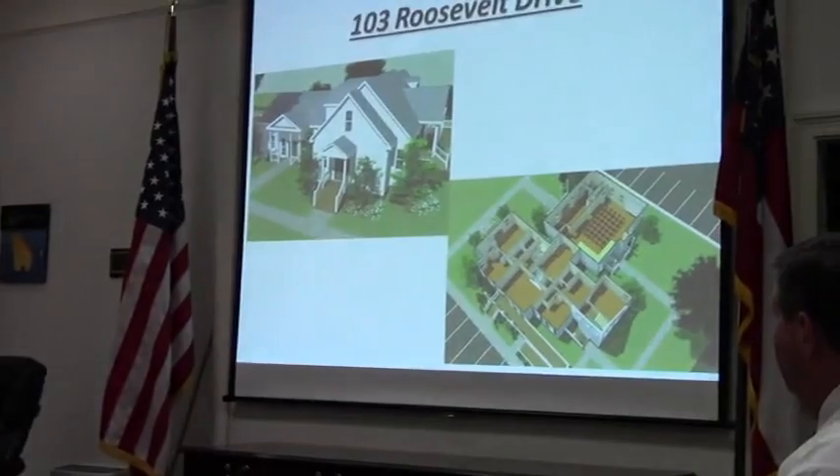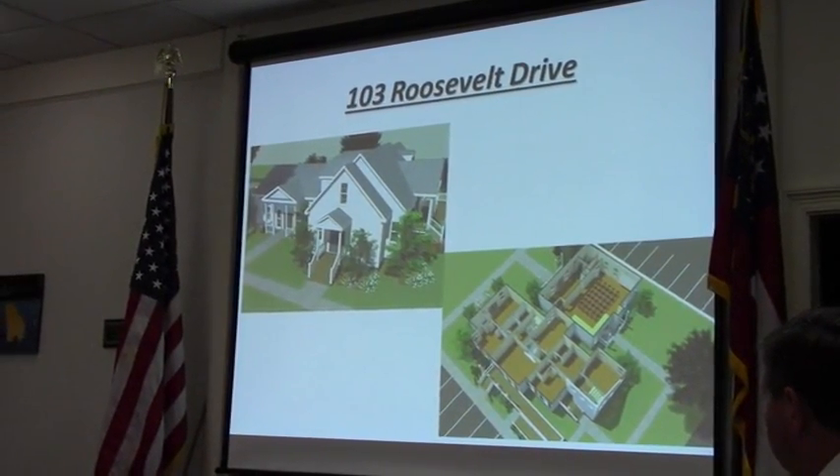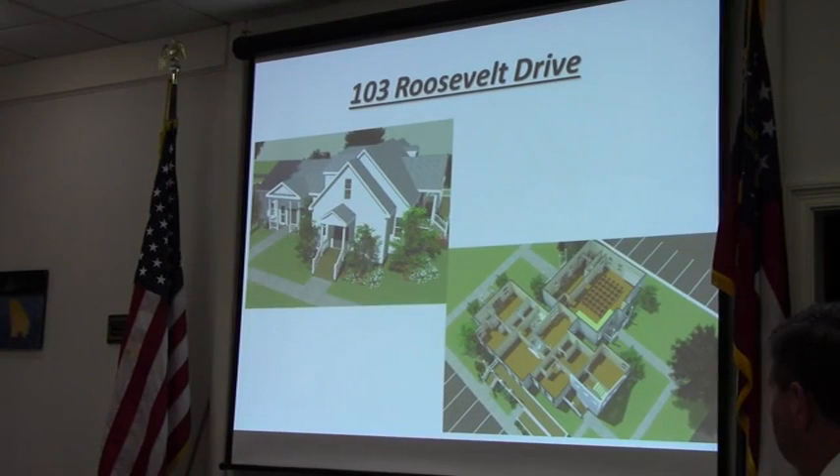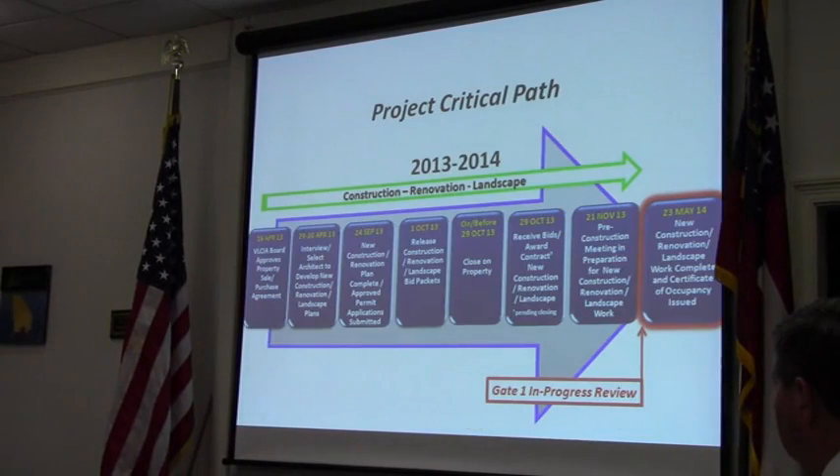I'll just give you a couple of visuals here. This is what we're working on, and you're beginning to be able to see that now on the ground as it takes place. That's our project critical path. We review that every month. We are on course, in progress. We're working towards a Certificate of Occupancy on the 23rd of May, and we've got confirmations that we will be there with our contractor.